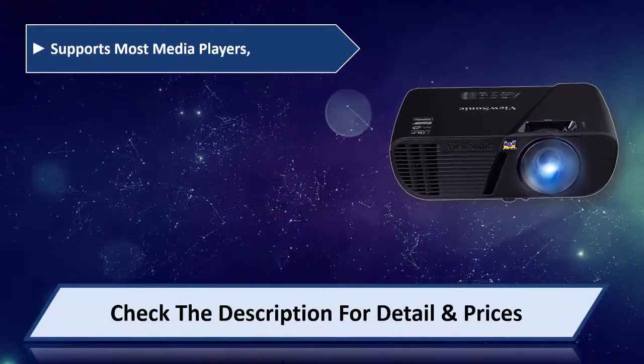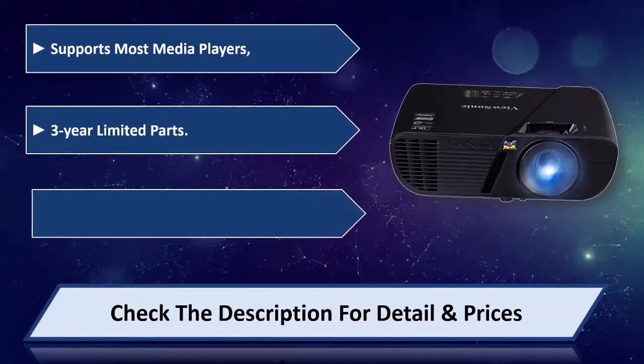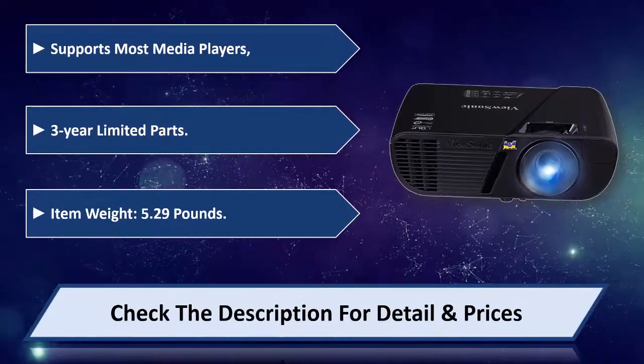Supports most media players. Comes with a 3-year limited parts warranty. Item weight is 5.29 pounds. Please check the description for details and price.